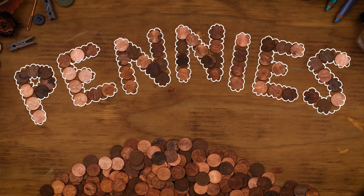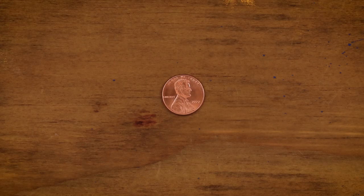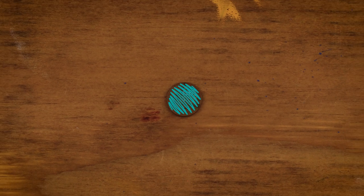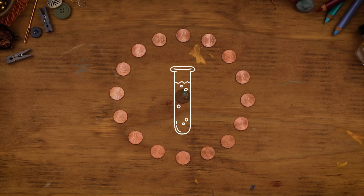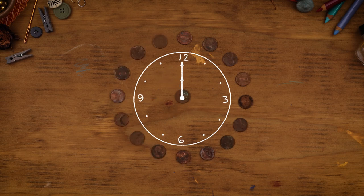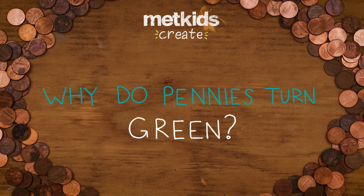Pennies! Up close, some are super shiny and new. Others are old and can even turn green. But why? Using a chemistry trick will make shiny new pennies look years older in just a few hours, to find out why pennies turn green.